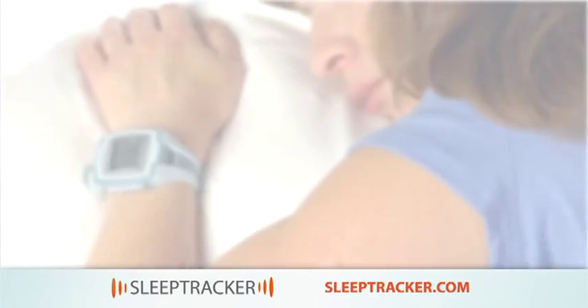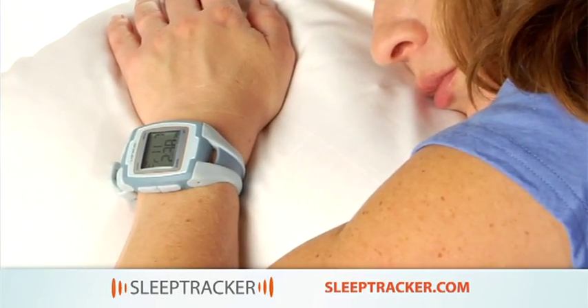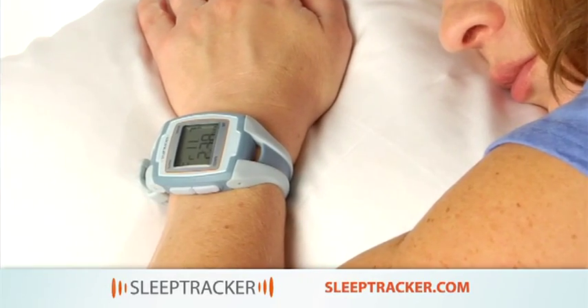Introducing the Sleep Tracker. Sleep Tracker monitors your body and continuously looks for your optimal waking times.